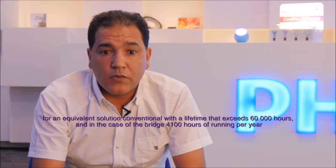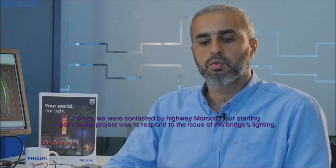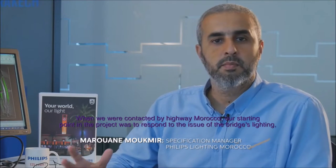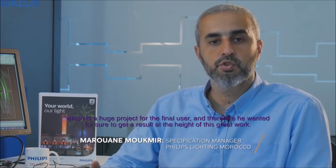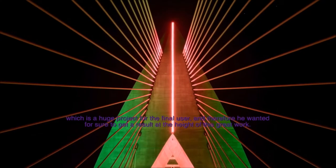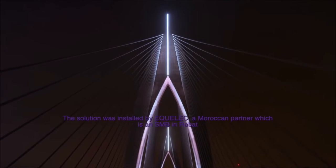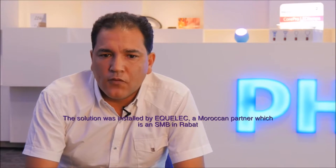In the case of the bridge, we are also at 4,100 hours of work per year. Our point of departure in this project, when we were contacted by Autoroutes du Maroc, was to respond to the problem of the lighting of the bridge, which was a major project for the final user, who wanted a result in line with this project. ADM has fixed a certain number of scenarios, of which the national colors are a part.